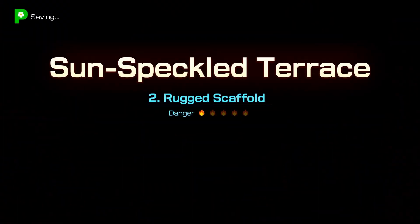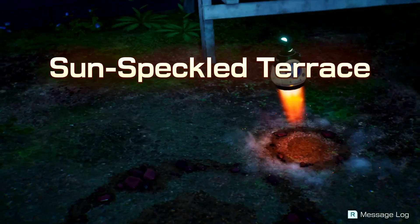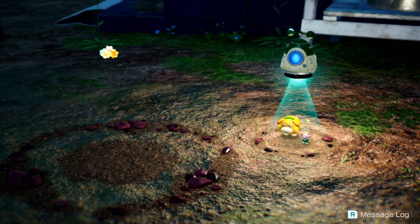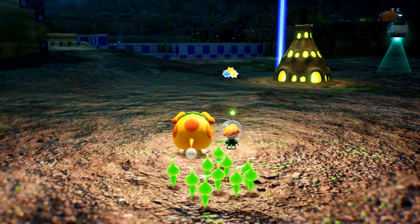Glow Pikmin are a very useful type — they're resistant to all elemental damage, meaning they can fight poison, electricity, fire, and go in water. Glow Pikmin are definitely probably the strongest Pikmin type, unfortunately you can't find them during the day. These expeditions always take place at landing sites you found during the day.